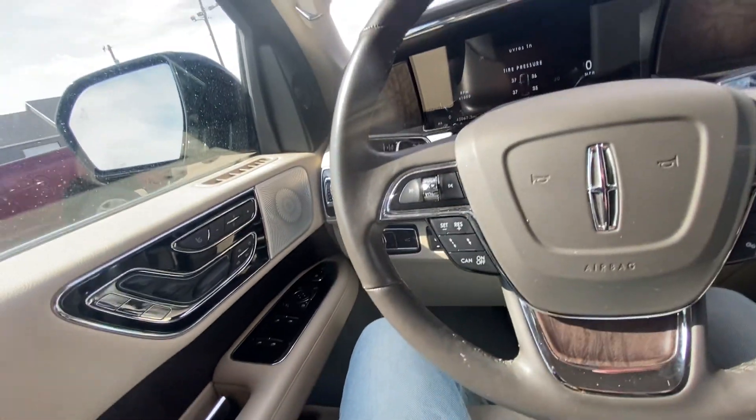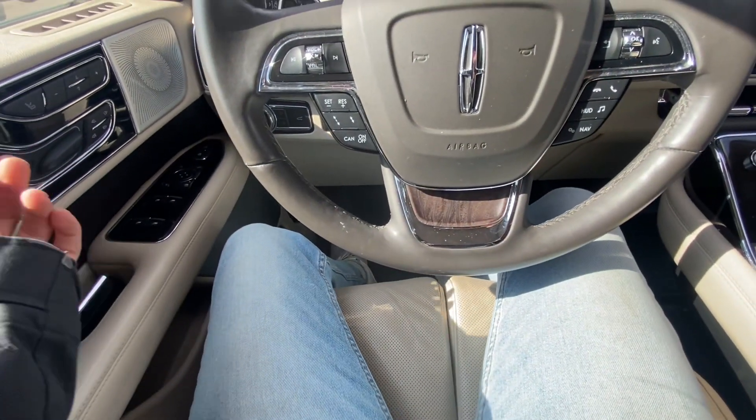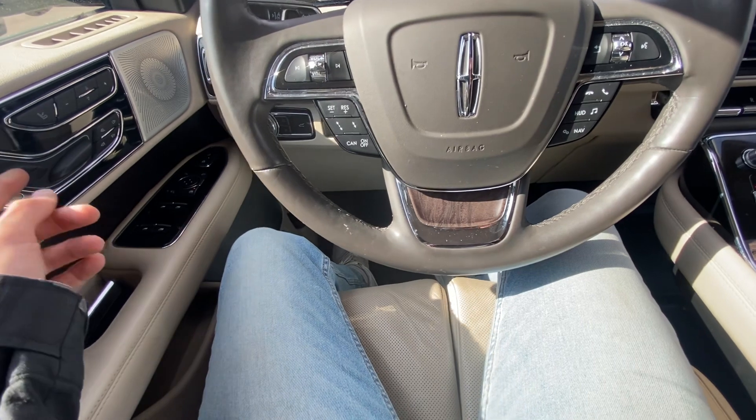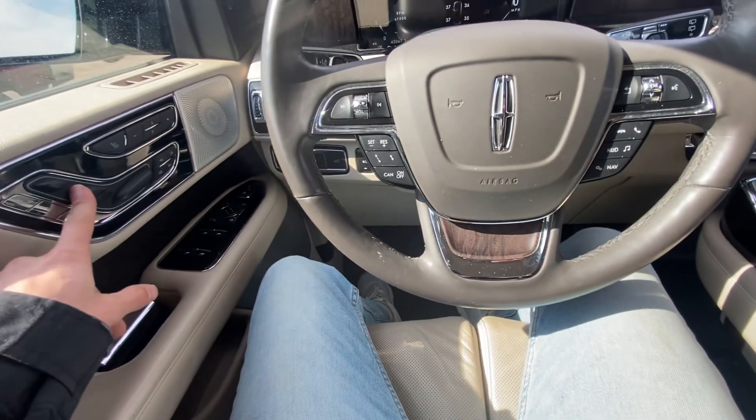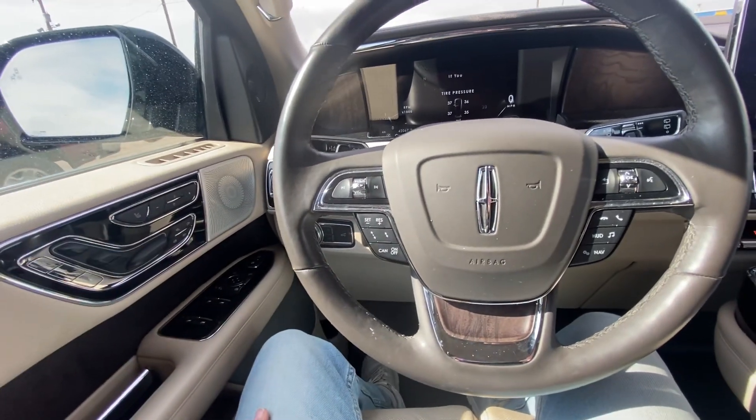There's a power liftgate button down below, and here are all those different adjustable seat options I was mentioning. It's pretty cool how many different ways you can really adjust your seat.